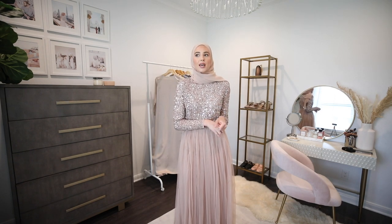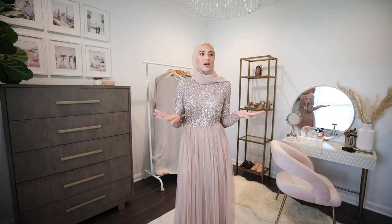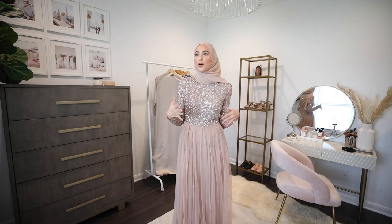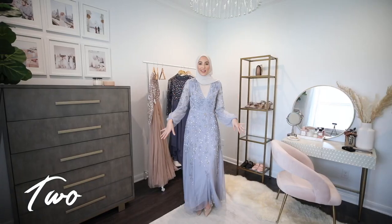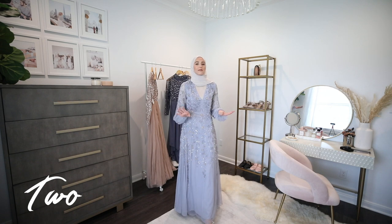I feel like it looks a little young for me, and I've seen several people wear this before so it's not that unique anymore. But if you're in high school and have prom coming up and need a modest dress, this would literally be perfect.